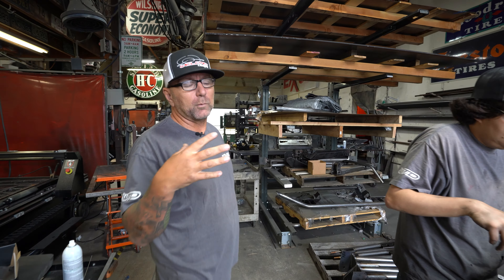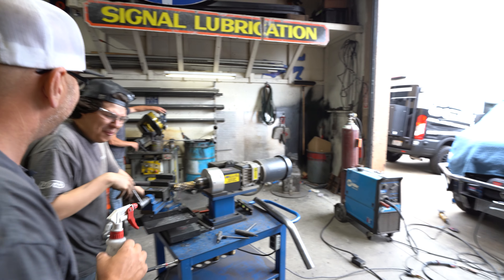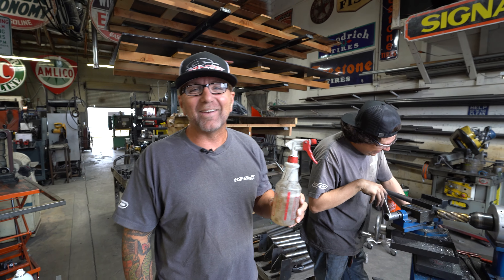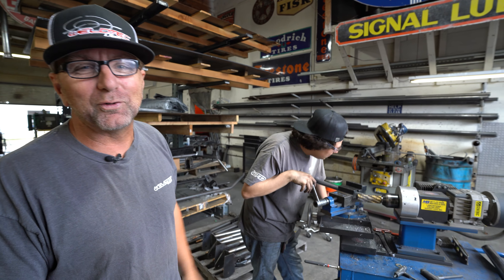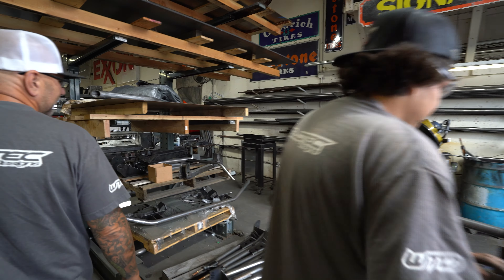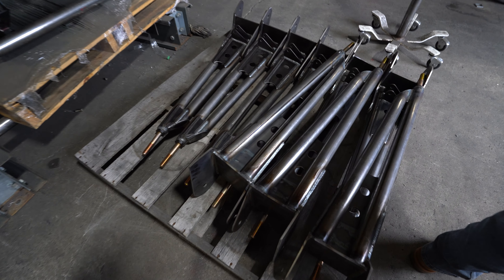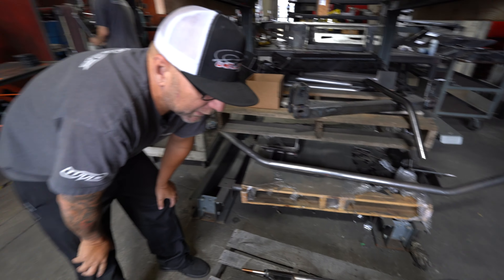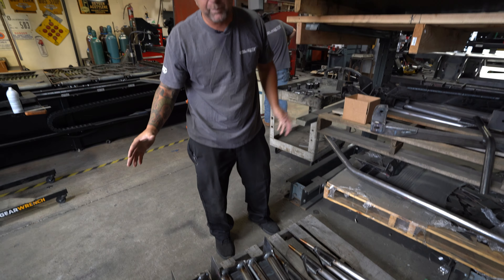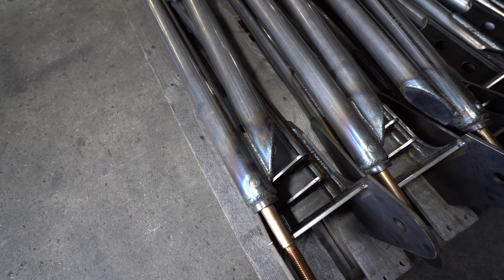For any of the stuff we're building here in the shop, we use the Mittler Brothers tubing notcher. You've always got to keep an eye on these guys — that's why I have a full-time job. Lots of radius arms getting built right now. Just looking at everything — a lot of times these parts are powder coated and you can hide things in powder coating, but I really wanted to show you guys how nice they look even before powder coating. Just completely sexy.